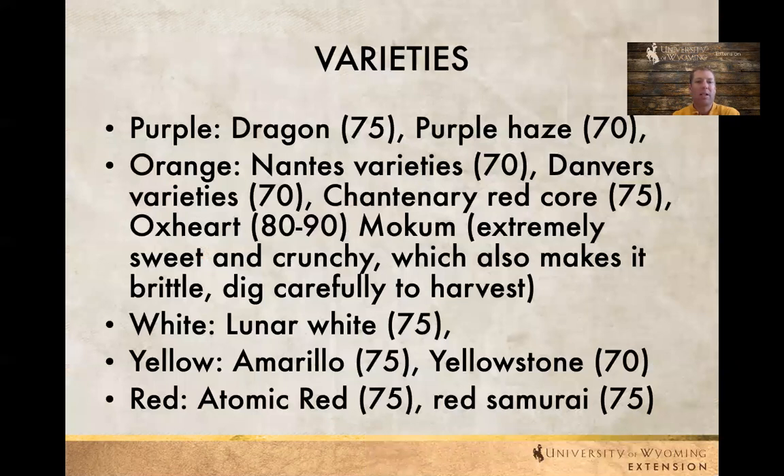Here are some common carrot varieties. I like dragon and purple haze. Lunar white is good. The yellows — amarillo or yellowstone — I like a lot; they tend to be a little more firm. The reds I find are a little more soft and not as crunchy. I've always done the nantes varieties but there are lots of other orange varieties out there as well.